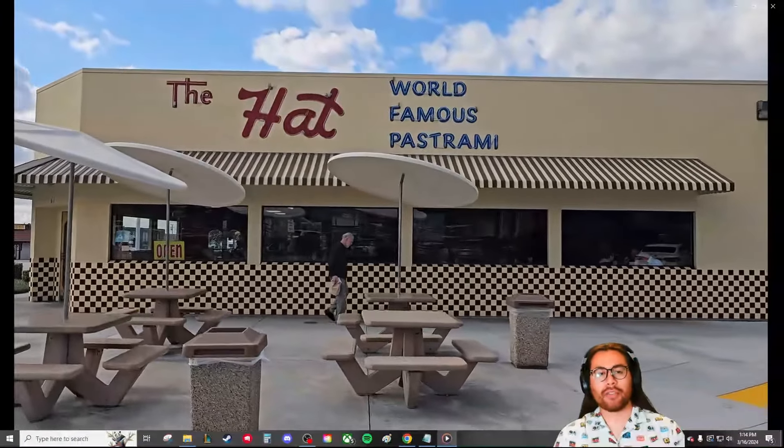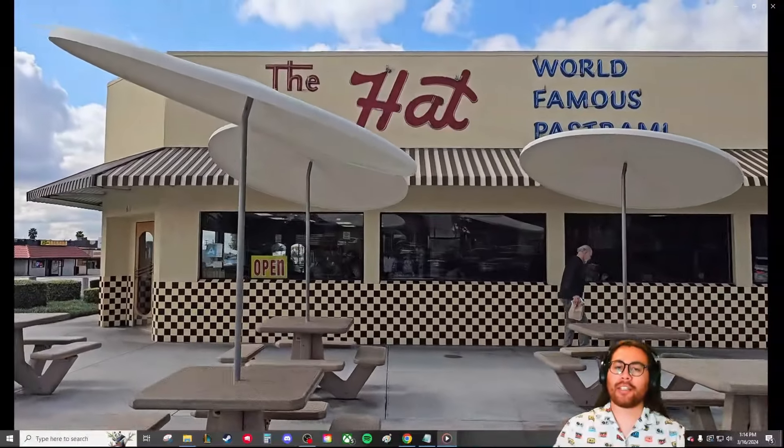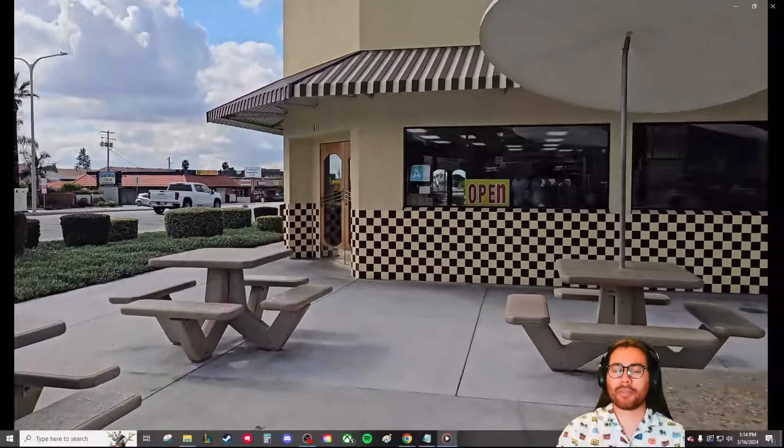Hello everyone and welcome back to another episode of Mr. Neighbor Versus the World, the show where Mr. Neighbor tests and reviews everything. Today we'll be talking about The Hat, a semi-fast food restaurant known for their pastrami. They have multiple locations, but this time we specifically went to the one in Glendora. Here we have some footage of the outside with signage saying 'World Famous Pastrami.'